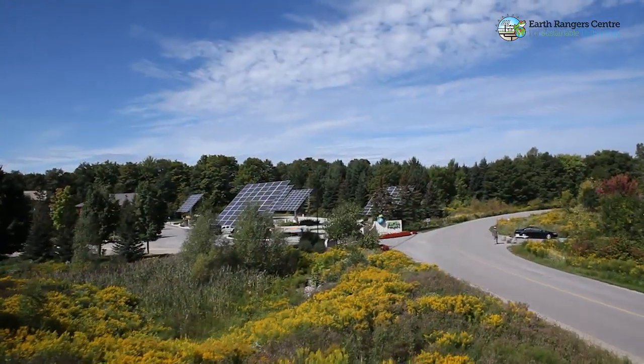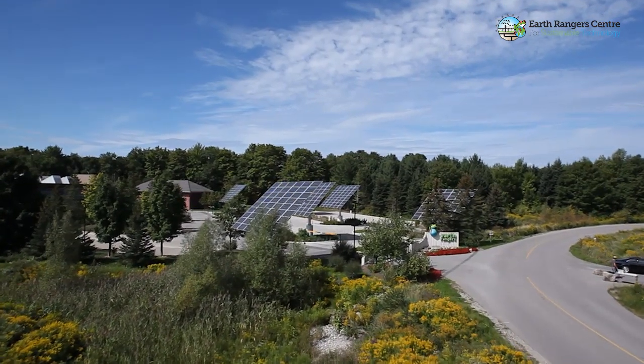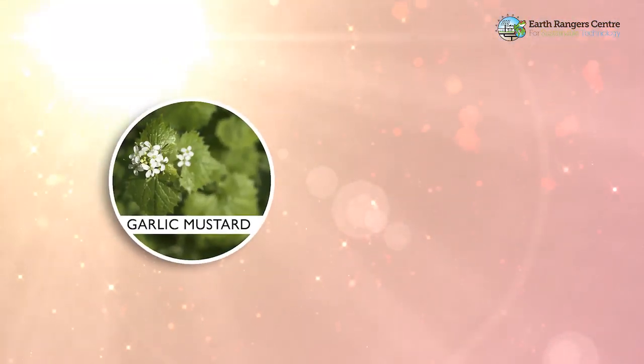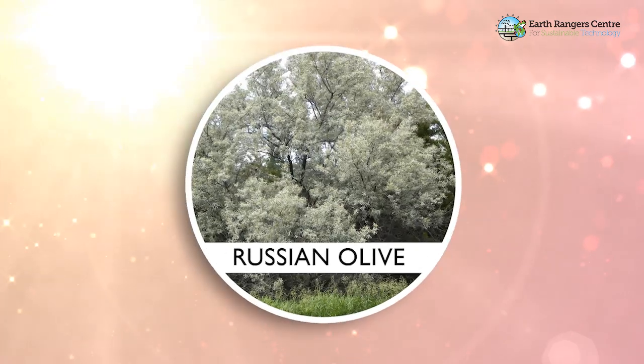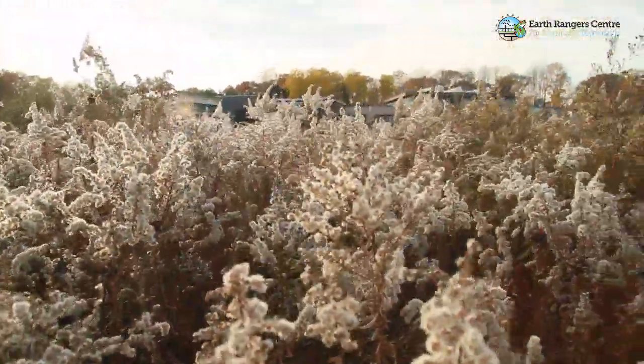Here at the Earth Ranger Centre for Sustainable Technology, the major herbaceous or non-woody invasive plants include garlic mustard and thistleweed. The major invasive tree species here on site is a tree called the Russian olive tree. Invasive plants are a serious threat because they colonize an area really quickly and, as a result of rapid colonization, they out-compete native plants for access to sunlight, nutrients from the soil, and water.